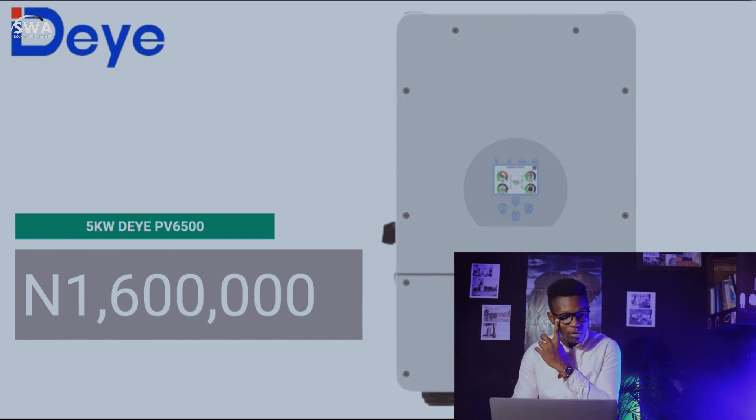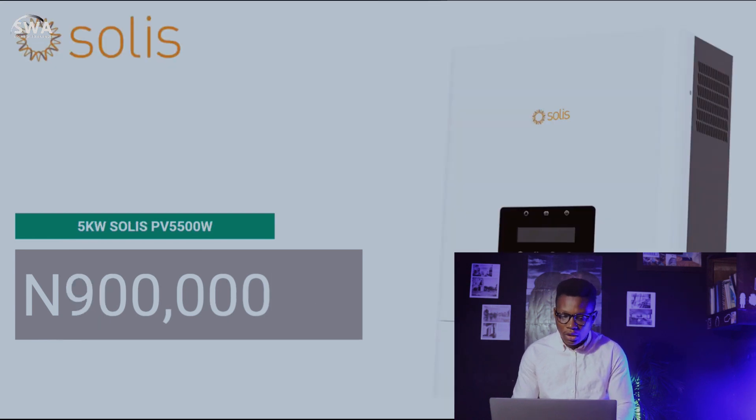The 5-kilowatt Deye inverter has a PV input of 6,500 watts and goes for 1,600,000 naira — last week it was 1.7 million, so there's a huge decline there too. We also have the 5-kilowatt Solis inverter — it's a really solid brand worth checking out. The PV for the 5-kilowatt Solis is 5,500 watts at up to 500 volts, and it's priced at 900,000 naira.